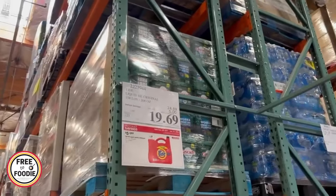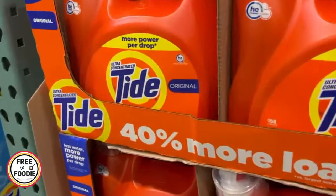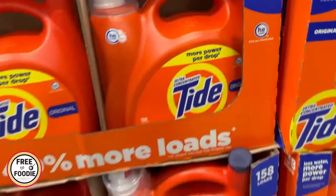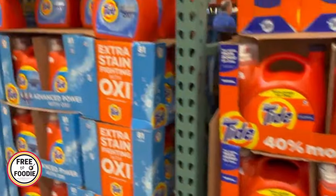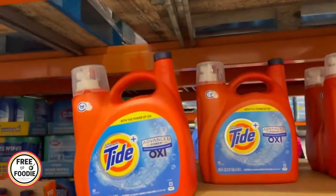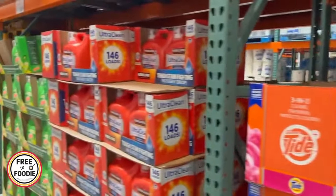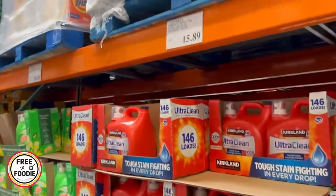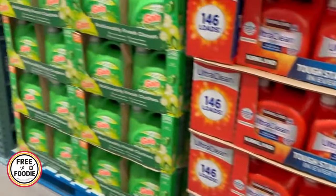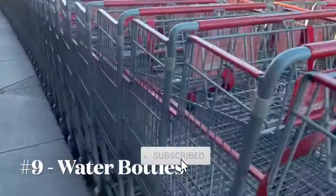Number eight: detergent. Tide detergent is on sale this month at Costco, and the Kirkland brand goes on sale too. For example, 158 loads of Tide for under $20 — at your local Walgreens or Walmart, one tiny little container would be five to ten dollars. The sticker shock looks like a lot, but if you do the price per ounce or per load, you're walking out with a smoking deal. The Kirkland detergent is unbeatable.